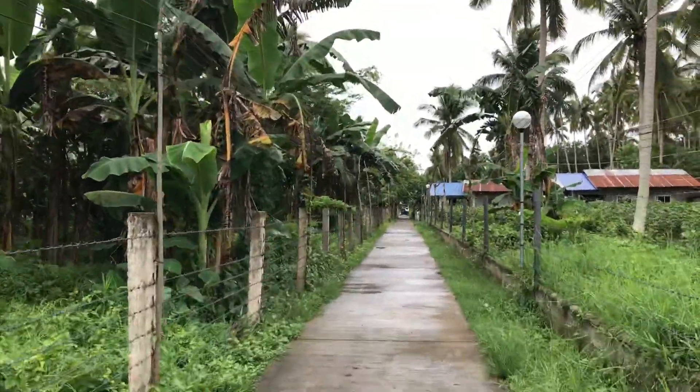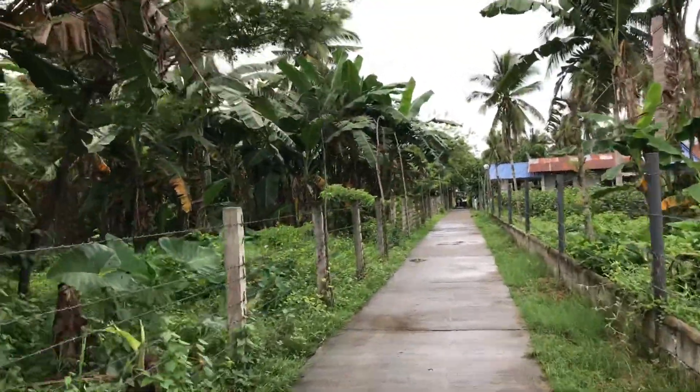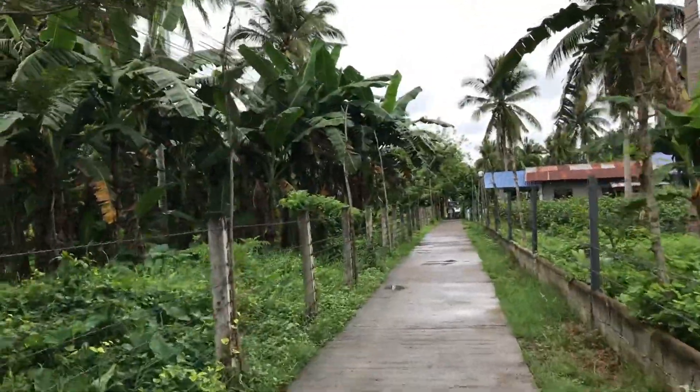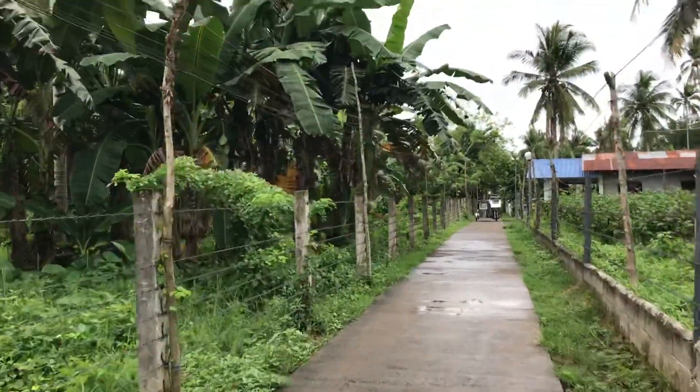This is a nice property. The location is really good. Unfortunately, the seller doesn't want to cut it into smaller pieces, so he wants to sell it as a whole.